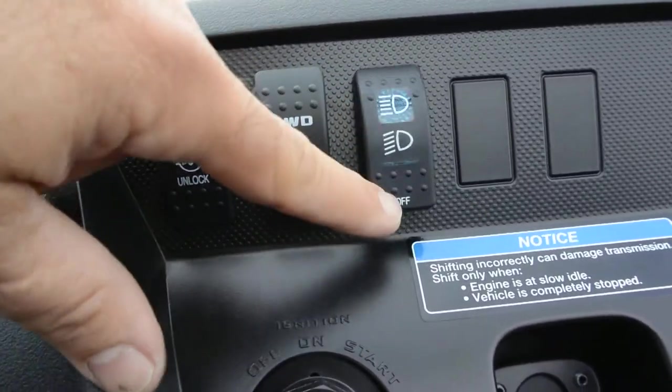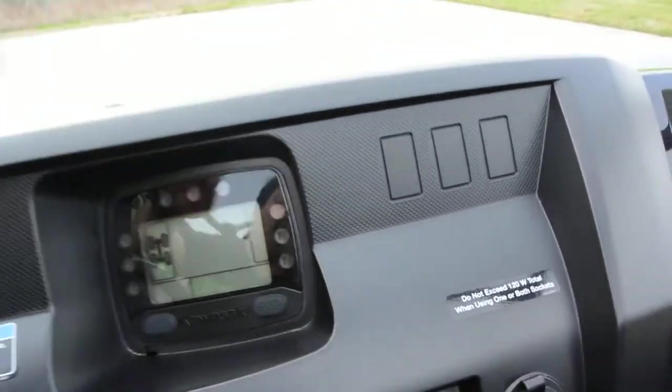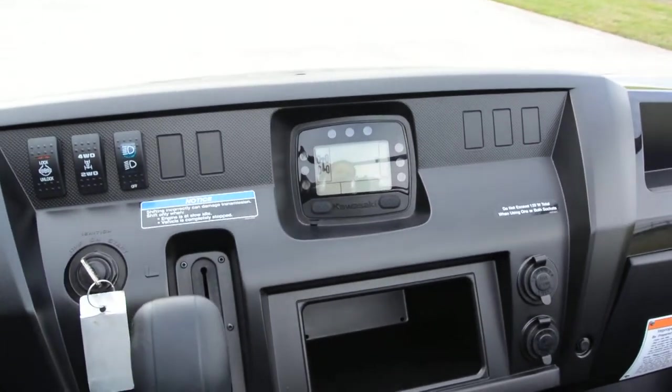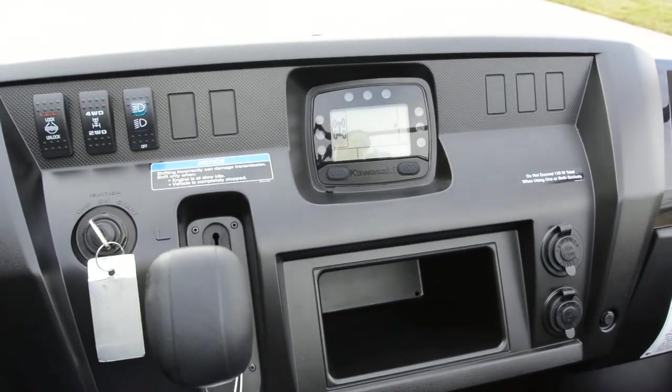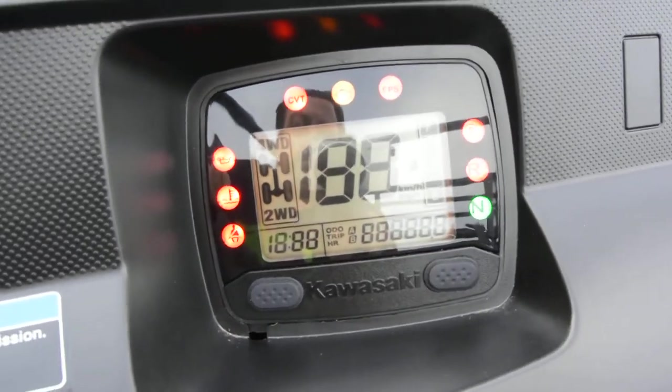There's selectable two-wheel drive and four-wheel drive, and your headlights: off, low beam, and high beam. You've got a couple of blanks plus three more slots — five total on the dash — for adding additional switches for stereo, lights, or any other accessories. Really nice digital instrumentation.